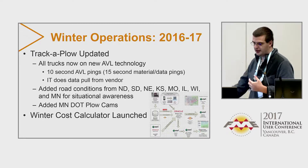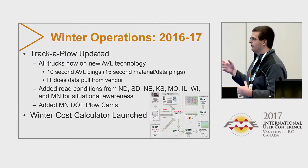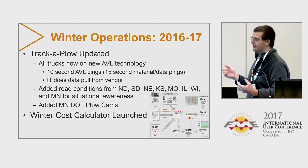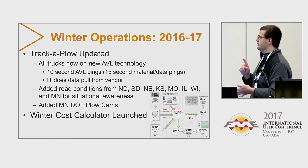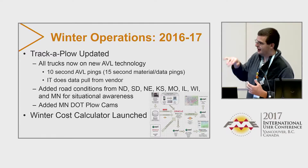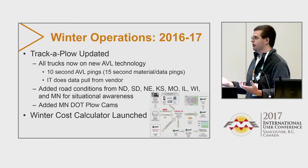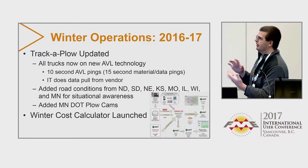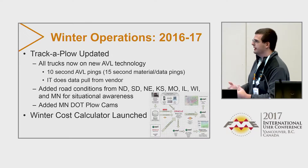One of the projects I started on when I got back as an intern was to create a road conditions service for all surrounding states. Now we have road conditions for North Dakota, South Dakota, Nebraska, Kansas, Missouri, Illinois, Wisconsin, and Minnesota. So if you're traveling in Iowa and around those states, you can pull this one REST service in and it's stylized the same way — we were able to work around that and base it off how we style our own data sets.